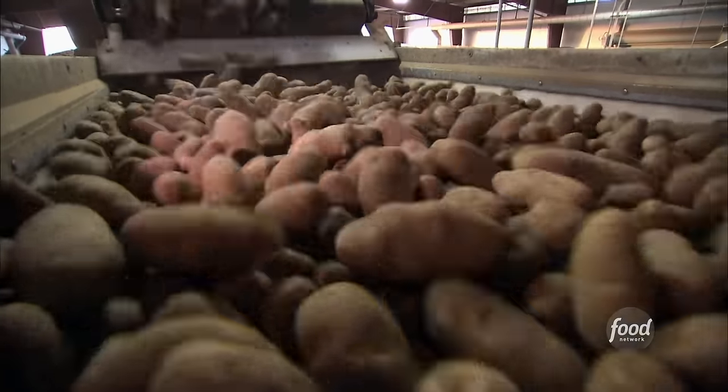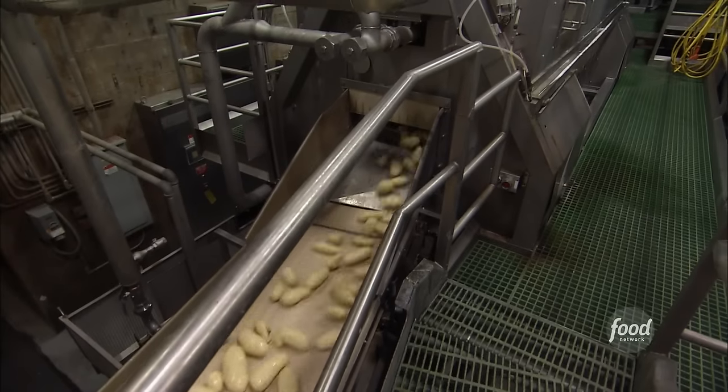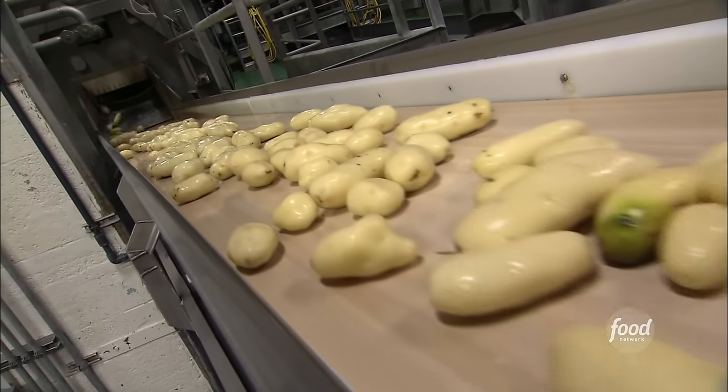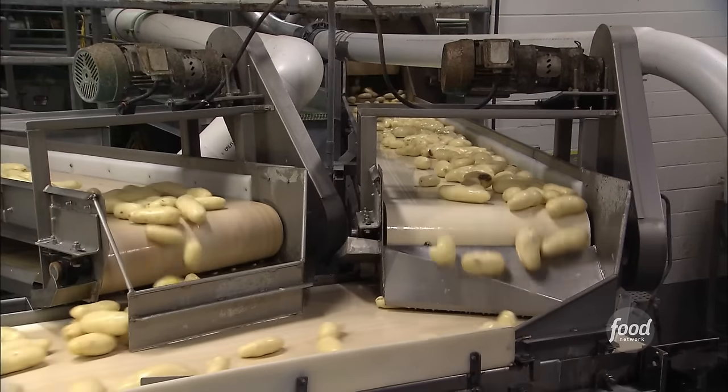Once they're washed, a high-pressure steam machine peels off the skins. That superheats the water underneath the skin of the potato, and when that high pressure is released, the water flashes off into steam and loosens the peel off the outside of the potato.